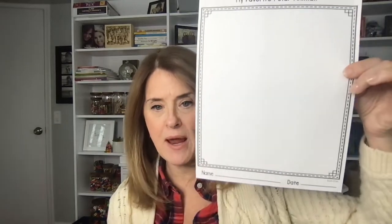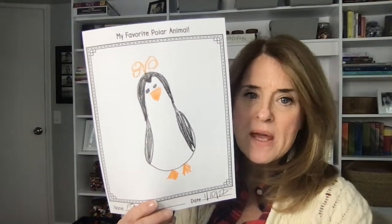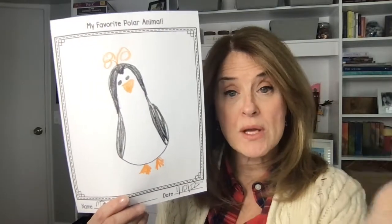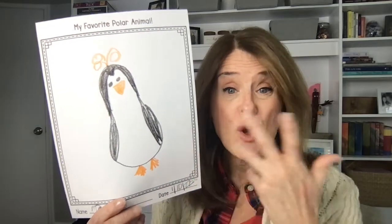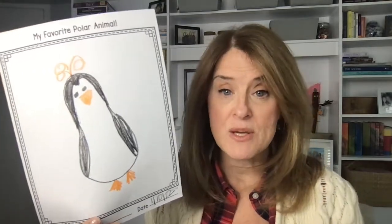Every Friday we do literacy journals. We are kind of at the end of our unit and we will be talking about what we've learned, and I'll always end with 'my favorite polar animal.' This is my journal page — it's in my lesson plan. So my favorite polar animal: they put the name on the bottom, fill in the date, and then they draw their favorite polar animal. This one is macaroni penguin and you can have them write that, or write it on a whiteboard and they can copy it. If they know how to write already they can do it, or they can just leave it — I let my kids do what they're comfortable with.